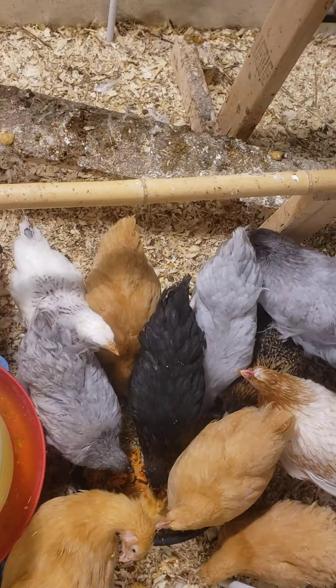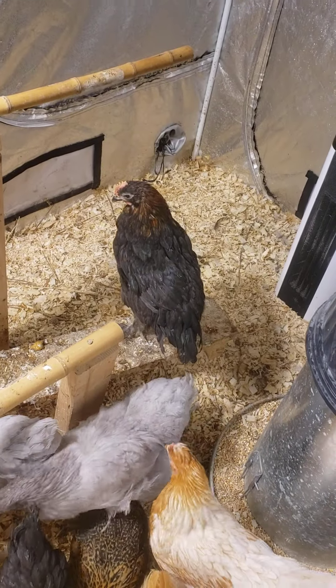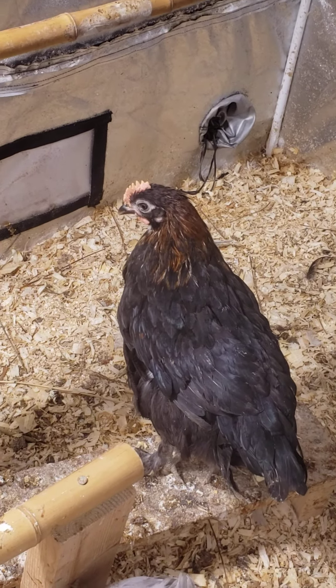Like, subscribe, comment — let me know what you think. His name is going to be Bob. He's a beautiful Moran — such a pretty bird.